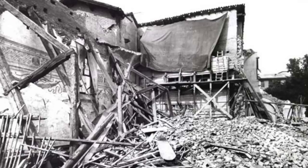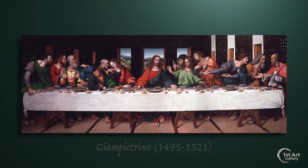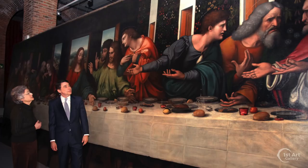Fortunately for us, two full-size copies were created contemporaneous to the original. This oil painting by Leonardo's assistant, Giampietrino, measures 29 by 15 feet and preserves many of the details of the original.